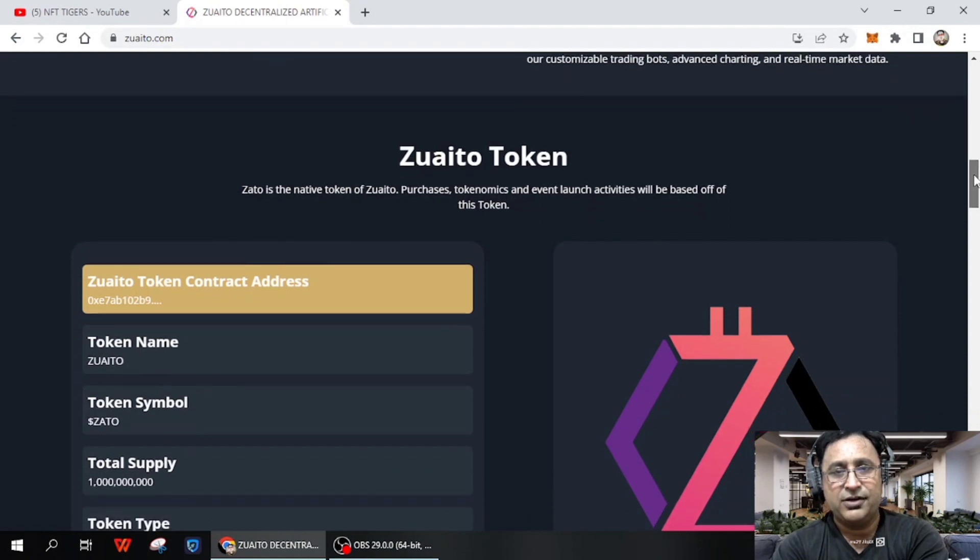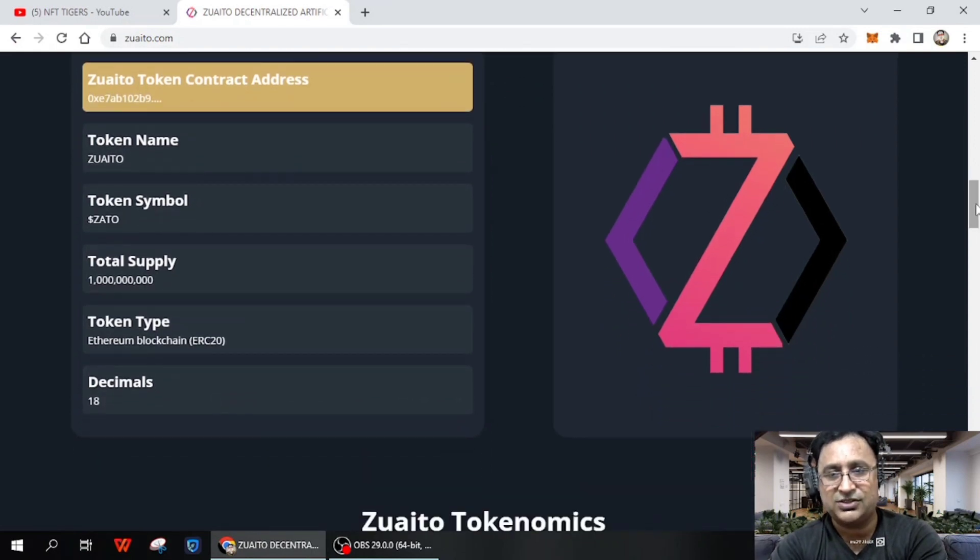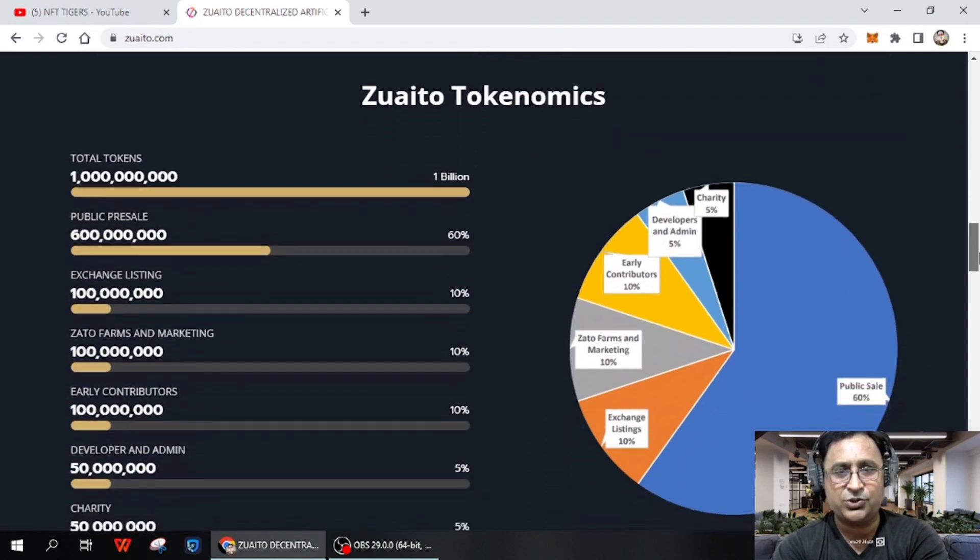Here you can see the Zaito token. The Zaito token is a purchase token, and even the launch activities will be based on this token. You can see the token contract address, the token name is Zaito, along with the token symbol. The total supply is 1,000,000,000, and the token type is Ethereum blockchain ERC-20, launching this month on the 18th of May.